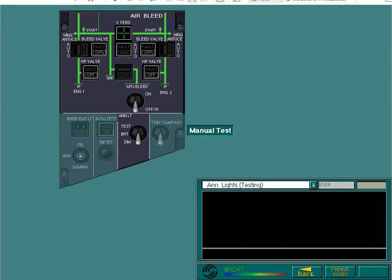Set the annunciator light selector switch to the test position now. In the test position, all of the annunciator lights are illuminated at the brightest setting. A visual inspection will identify any faulty bulbs. Set the switch to an appropriate setting when the test is complete.